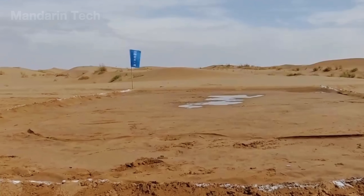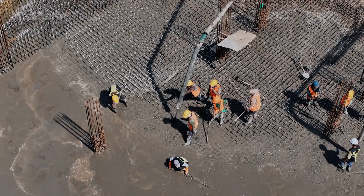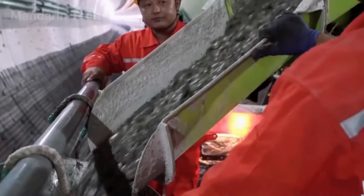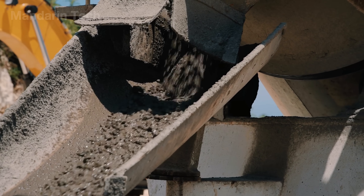Once the ground base was fully stabilized, workers began erecting the bridge pillars. To build them, they had to drill through dozens of feet of loose sand until reaching solid gravel or compact soil beneath. Reinforced concrete pile drivers operated day and night using steel casing pipes and bentonite slurry to keep the boreholes from collapsing.